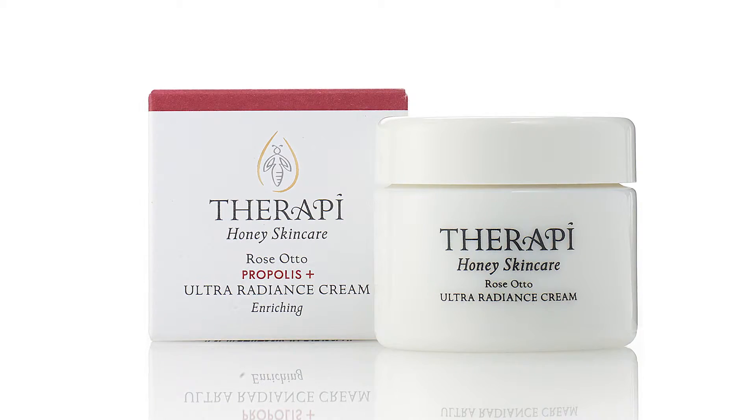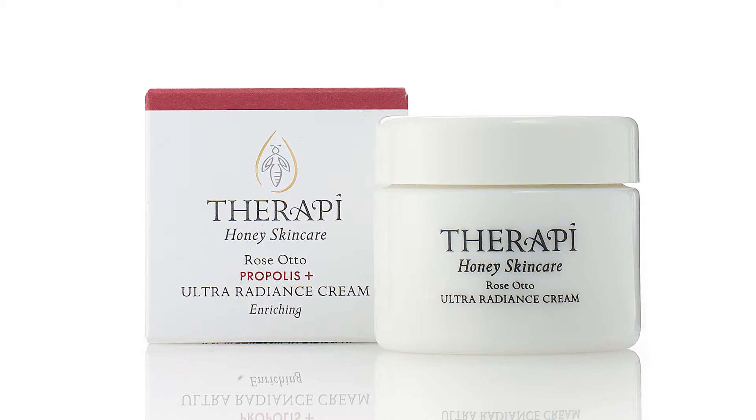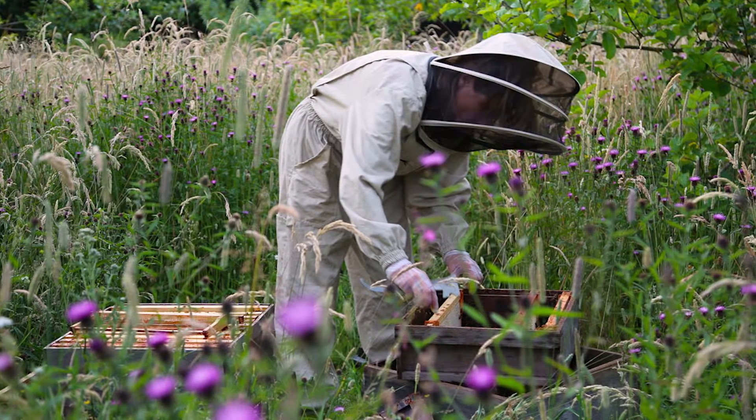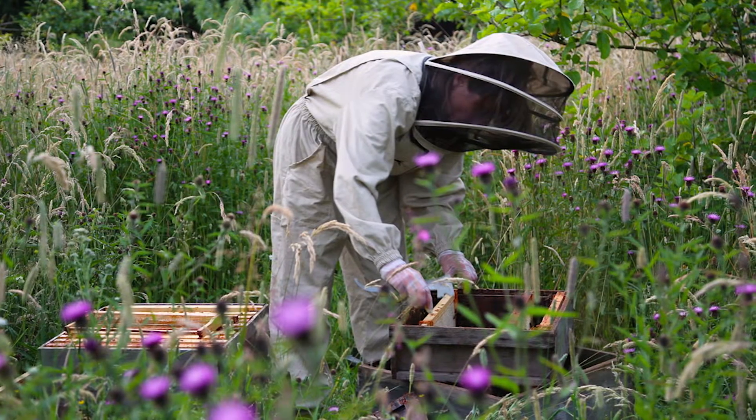This best-selling product is called the Propolis Plus Ultra Radiance Cream. We put propolis in it, which is the most powerful natural antioxidant in nature and it's what bees collect — it's a tree resin that bees collect and use in the hive for all sorts of medicinal purposes.